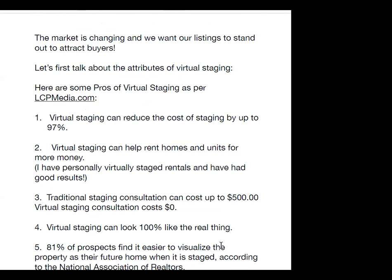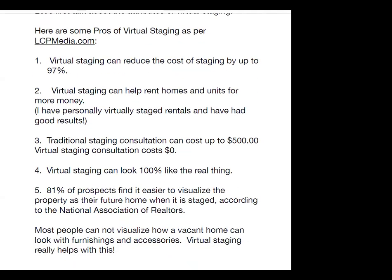Here are some pros of virtual staging as per lcpmedia.com. One, virtual staging can reduce the cost of staging by up to 97%. Two, virtual staging can help rent homes and units for more money. I have personally virtually staged rentals and have had good results. Three, traditional staging consultation can cost up to $500, while virtual staging consultation costs zero. Four, virtual staging can look 100% like the real thing.